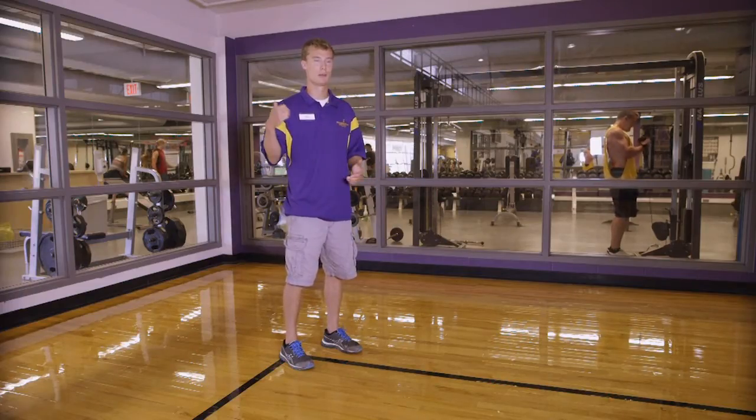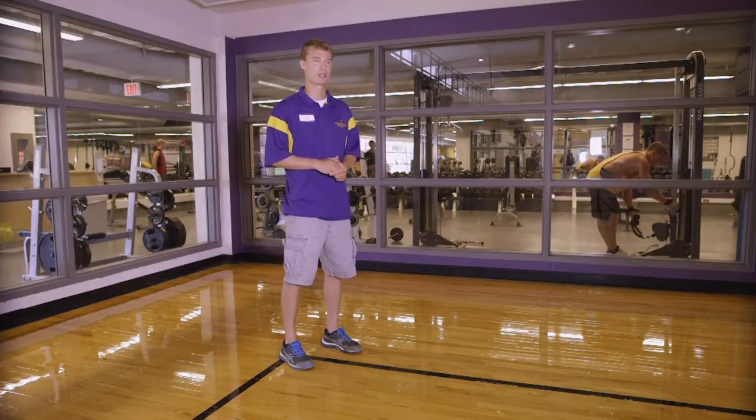In the Rec Center we have our weight room for students, located behind me. Students come inside and we have free weights and machine weights available for them.